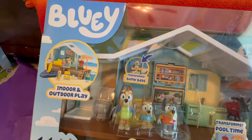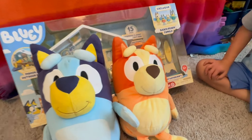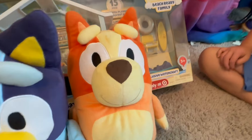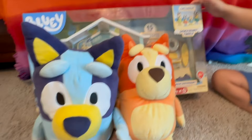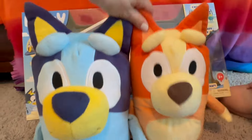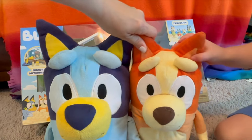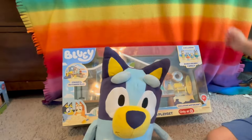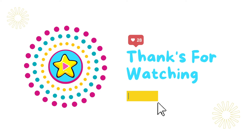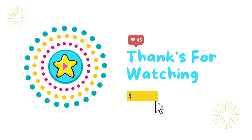Y'all did a great job going through the alphabet. This is so much fun — I love the alphabet, especially when it comes with prizes. Bye, Bluey and Bingo! Be sure to like and subscribe — we love you. Thanks for watching!